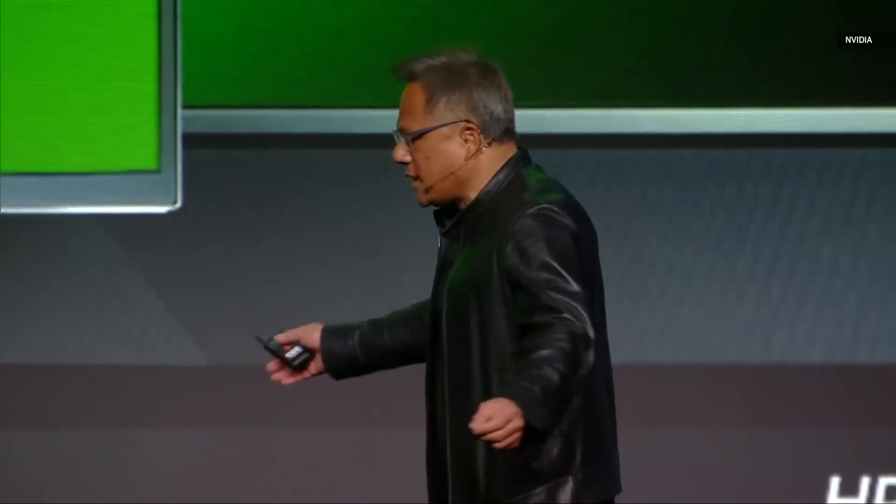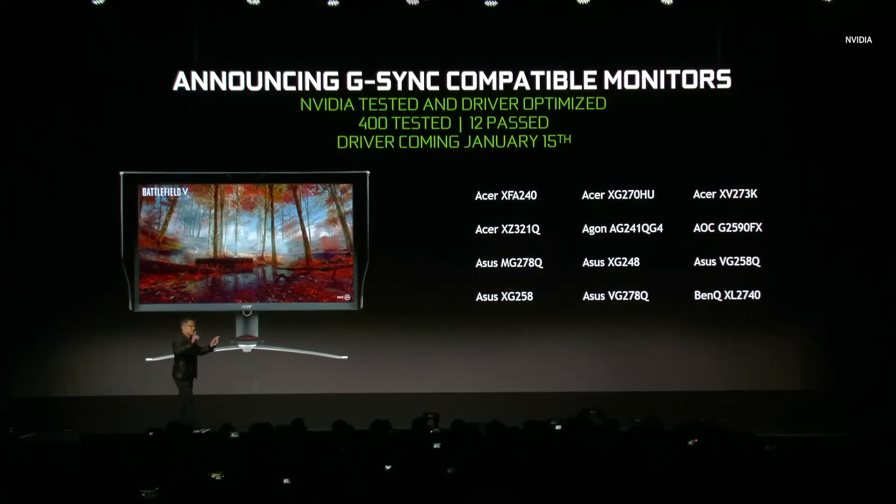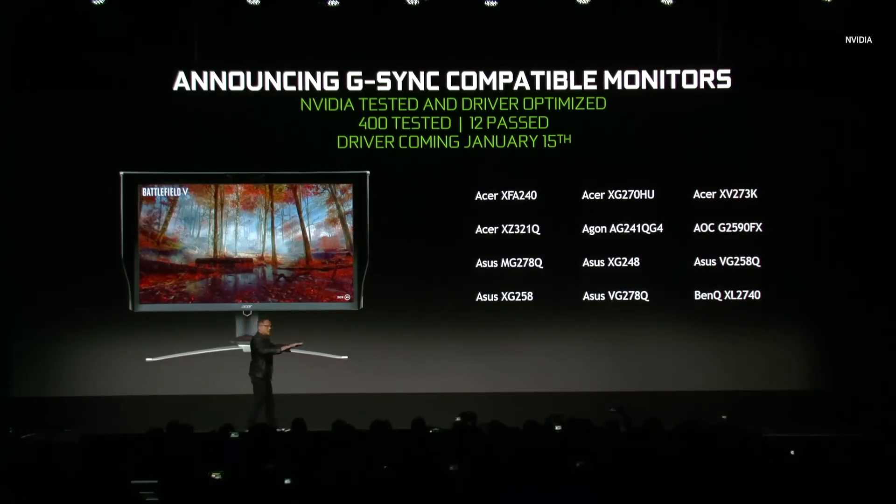We worked with the VESA Industrial Standards Body to create what is called Adaptive Sync. Adaptive Sync has been adopted by panel makers all over the world. We're announcing today that we're going to test every Adaptive Sync monitor the world has made. For the ones that pass, we're going to certify them, optimize the software to support them, and turn it on natively so that any GeForce customer with that panel can enjoy it as if they've purchased a G-Sync monitor. The driver is coming January 15th.